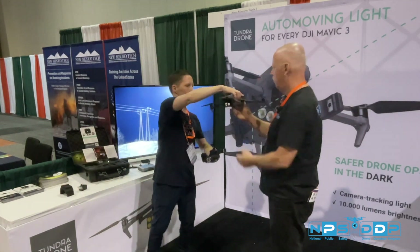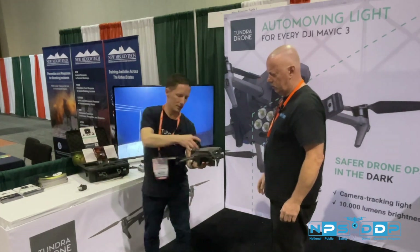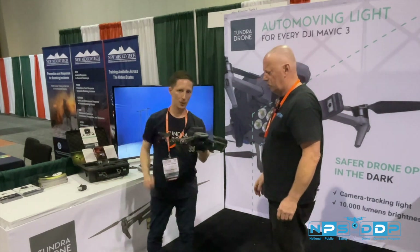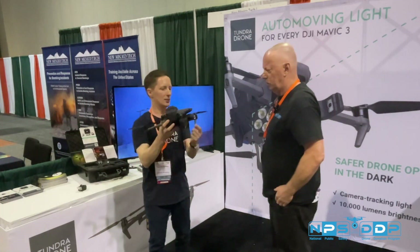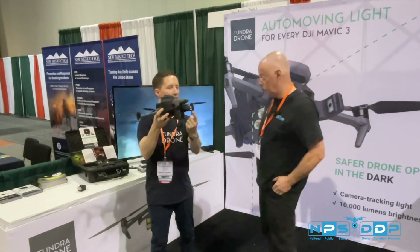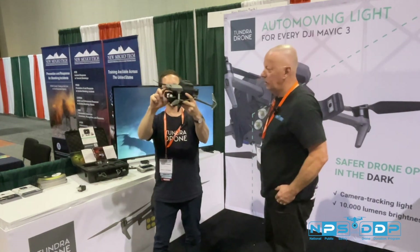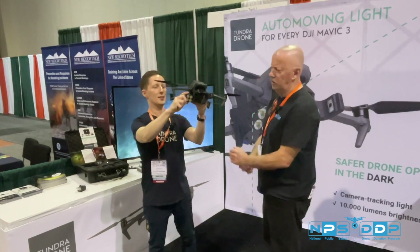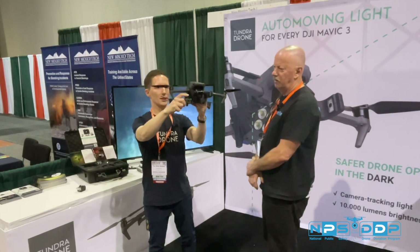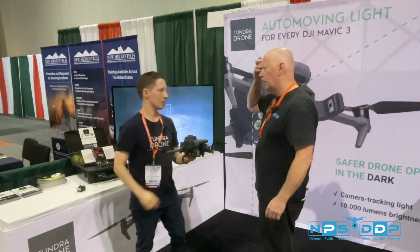Let me quickly show you — it's very easy to mount, a two-step process. Now it's mounted. So this is the mini camera — it's an actual camera. It tracks that red line, tracks the angle, and then automatically adjusts the light. So wherever that camera is looking is where that light is going to be.